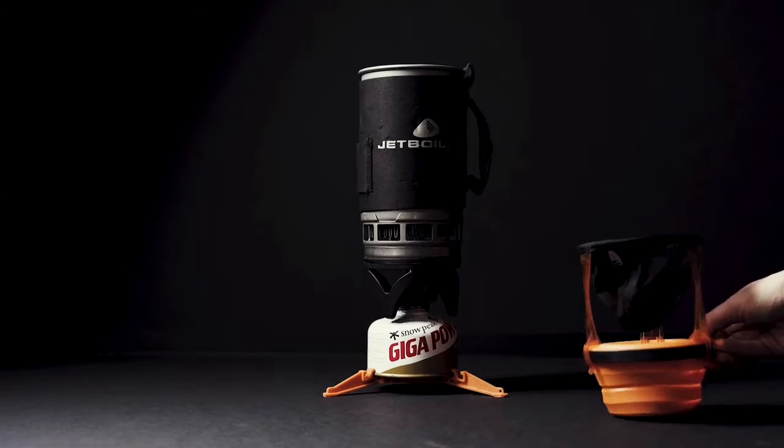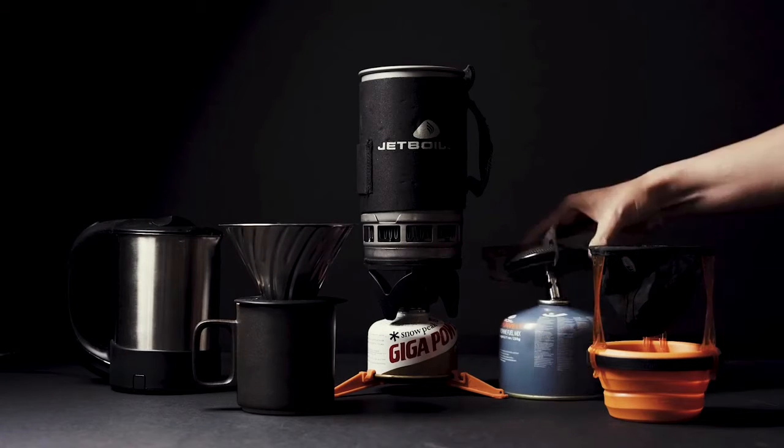We've all stayed places where the coffee setup was less than ideal — sometimes there's no coffee at all and you have to venture to the lobby or wander the city before you're ready to face the world. There are a lot of great options for making coffee while camping using a gas stove. Until now, though, there hasn't been a complete kit designed for hotel-style travel that you could fly with. So we decided to create one.